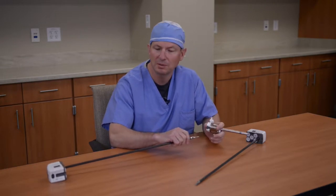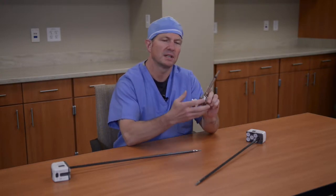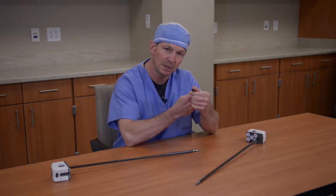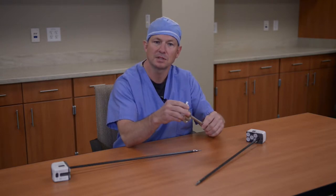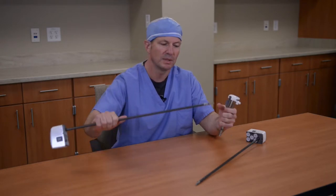I wanted to share with you some of the equipment that we use to complete our surgeries. This is one of the trocars that's placed through a skin incision. It's only eight millimeters in size, so it allows for us to complete our surgeries through very, very small incision sites. Once this is in place, then instruments are inserted.